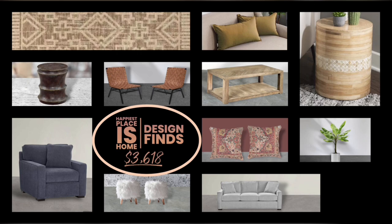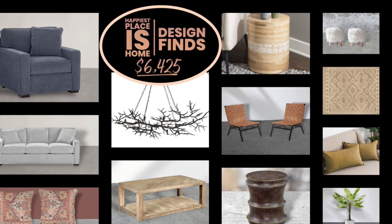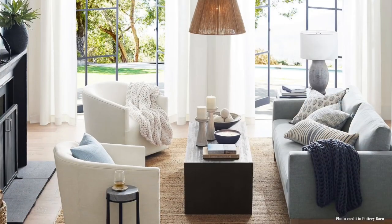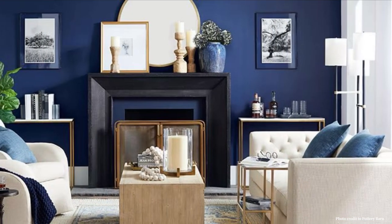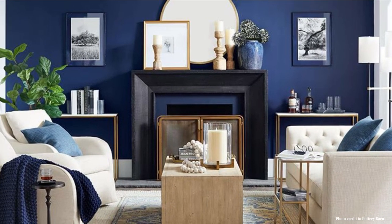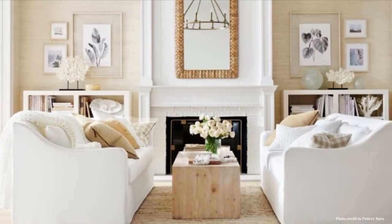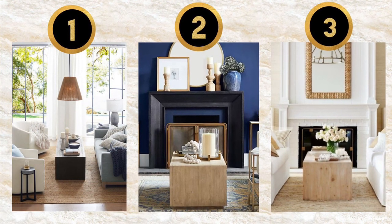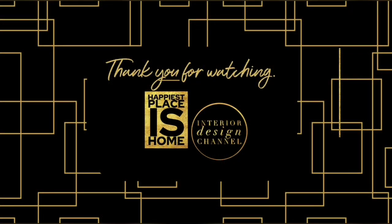There is of course more we can talk about, but we'll save that for the next video. I'm glad I was able to find you ways to save on the gorgeous Pottery Barn designs we all love. I'm showing you three designs — this is number one. Let me know in the comments which one you want me to do next: number two, the blue room, or number three, the more nautical and natural look. Thank you for watching Happiest Places Home, the interior design channel.